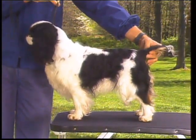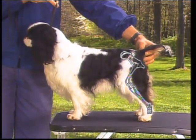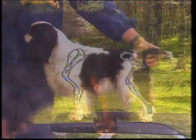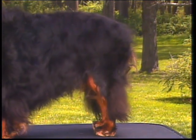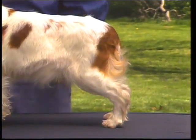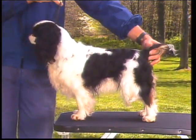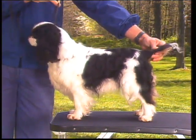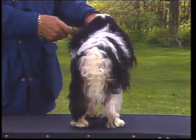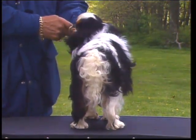The English Toy Spaniel's hindquarters are characterized by well-muscled rear legs and nicely angulated stifles. The rear angulation and heavy bone should balance that of the front. This dog appears too straight in the rear, while this is over-angulated — both are incorrect. This dog's hindquarters are correctly angulated, balancing that of the forequarters. From the rear, the hocks should be parallel, turning neither in nor out. Like the front feet, the rear feet are neat and compact.